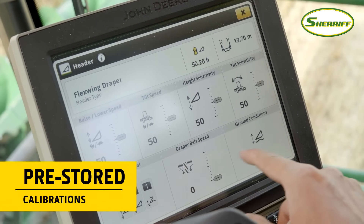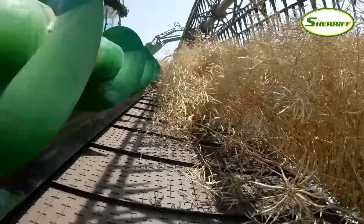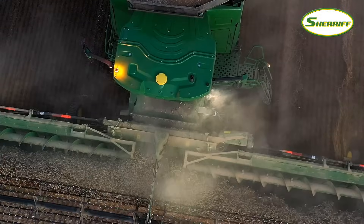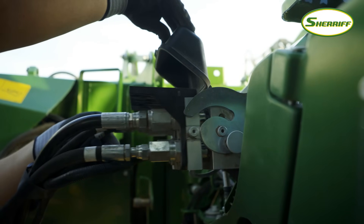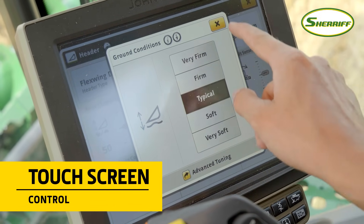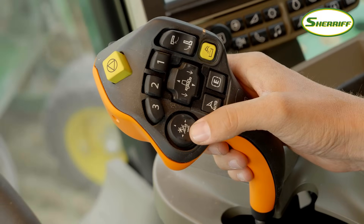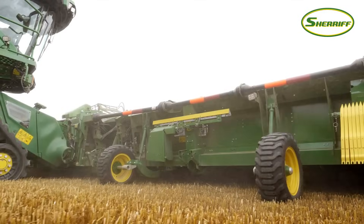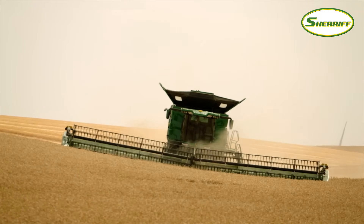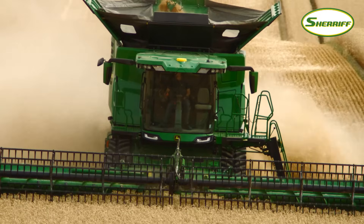Every header is precision calibrated at the factory and the settings are permanently stored on board, so there's no complex and time-consuming setup. The number of hours spent harvesting are also recorded with automatic notification of any upcoming maintenance. All the hydraulics and electrical links are made through a single multi-coupler. A menu on the Generation 4 display lets operators adjust the position of the gauge wheels and the suspension to suit the ground conditions. Everything else is controlled via the hydro handle — reel and belt speeds, fore-aft tilt, and changing from off-ground to on-ground cutting in seconds by pressing just one button. An adjustable attachment frame isolates the header movements from those of the combine for smoother terrain following.